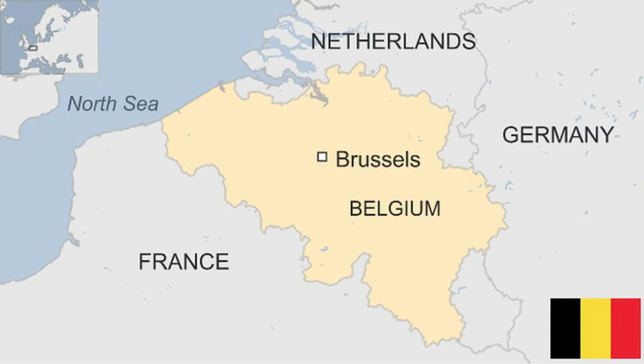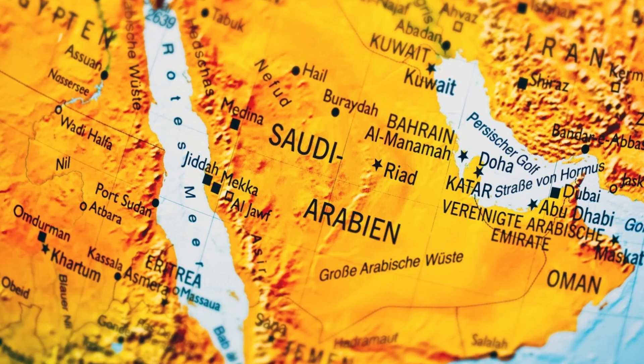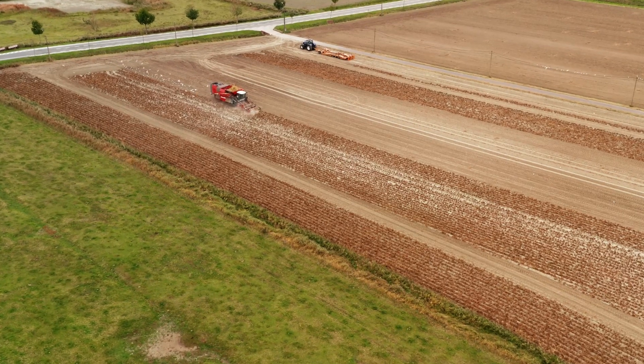Nowadays, Saudi Arabia is self-sufficient in agriculture and even exports crops such as corn, soybeans, wheat, and rice. Saudi Arabia expects that by 2030, it will have 225,000 hectares of agricultural land.